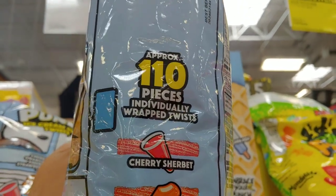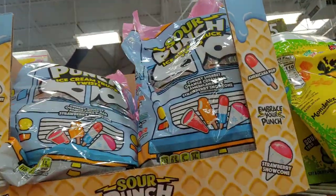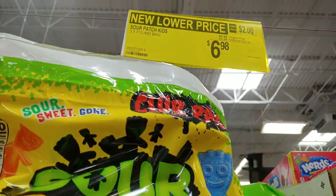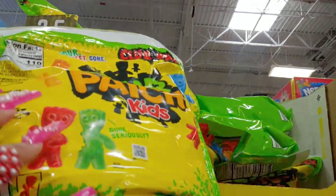Approximately 110 pieces individually wrapped twists — very cute for $6.48. Then they have Sour Patch Kids, 3.5-pound bag, new lower price at $6 to $7.